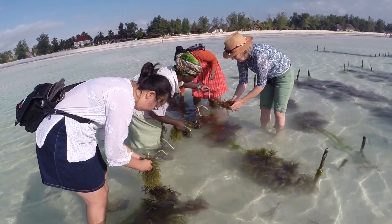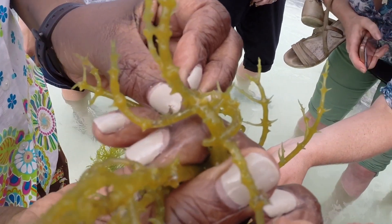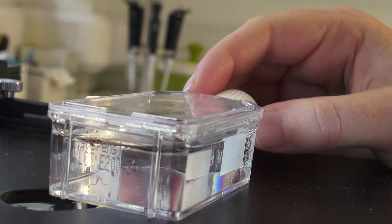We work with farmers from all over the world. We have established a global network of collaborations through which we transfer knowledge between seaweed farmers and researchers, and also between different regions — all this in support of a global sustainable seaweed industry.